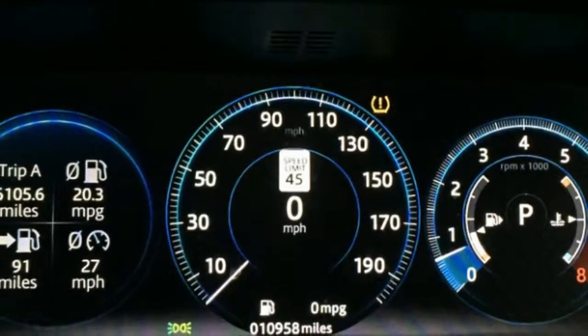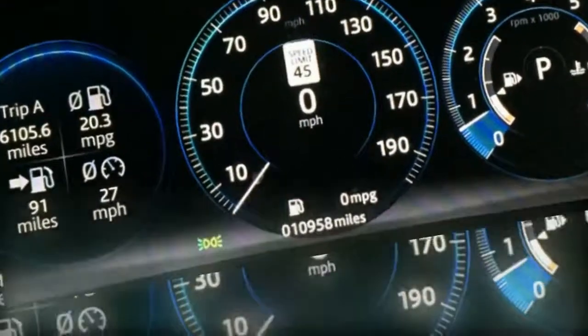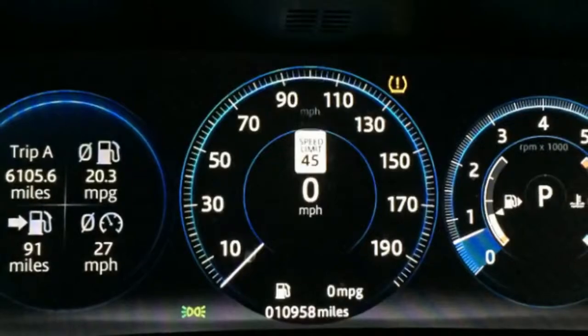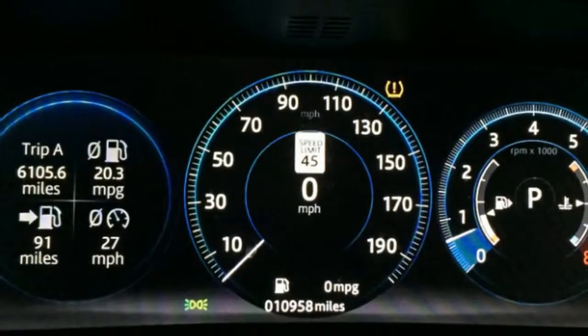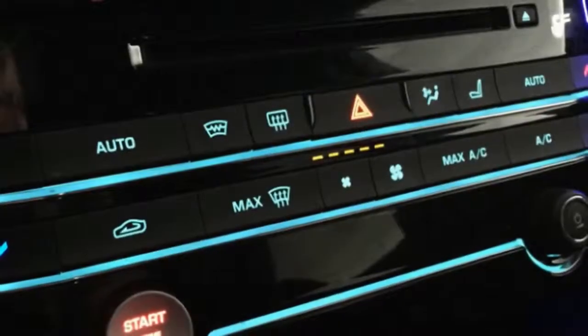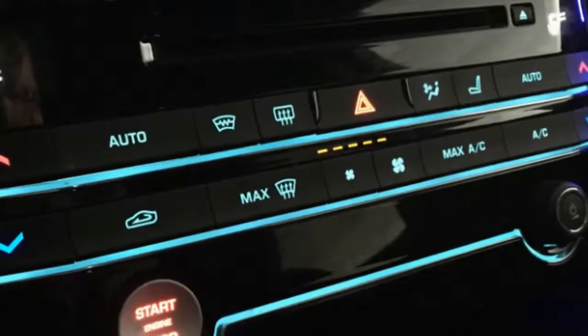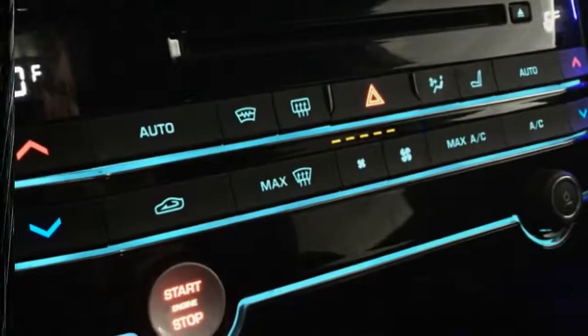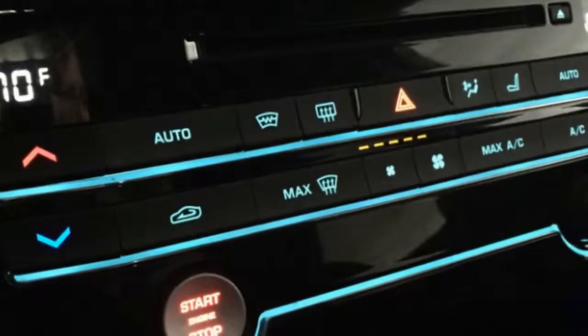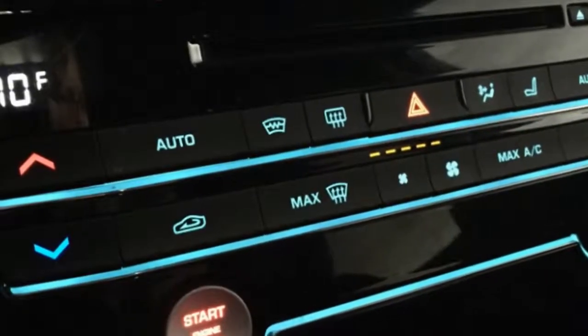Then, in sport mode, the instrument screen changes to red, and all the ambient lighting changes to red while picking this mode as well. I get it — red means sporty and Jaguar wants everything about sport mode to feel energetic. But damn it, I paid for custom lighting; let me keep that lighting when I'm also in a sporty mood.